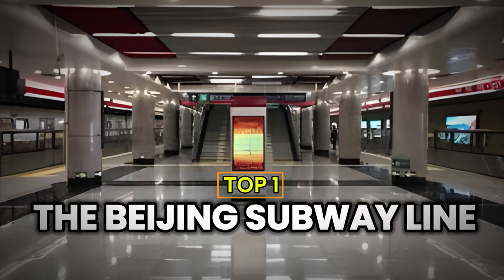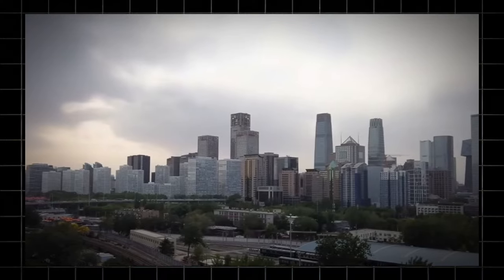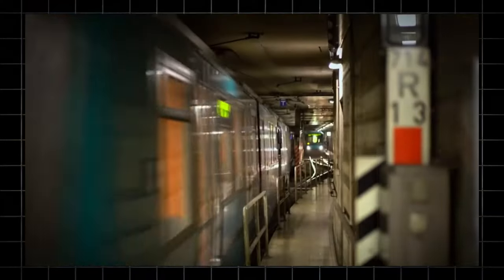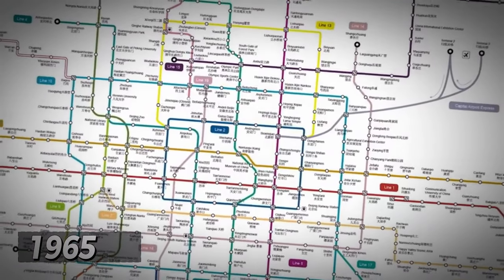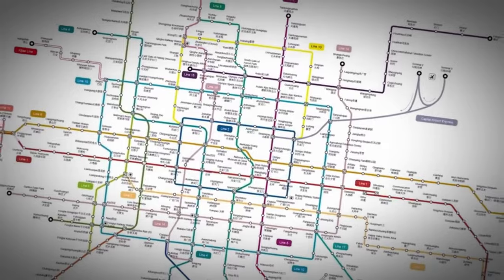Number 1: The Beijing Subway Line. In Beijing, the subway system is a crucial part of the city's transportation infrastructure. Construction of the first line began in 1965. Over decades, the network has expanded, and today there are 27 lines in operation, covering a total length of 807 kilometers. The daily passenger flow exceeds 12 million people, and in 2023 alone, the total ridership reached 4.6 billion.